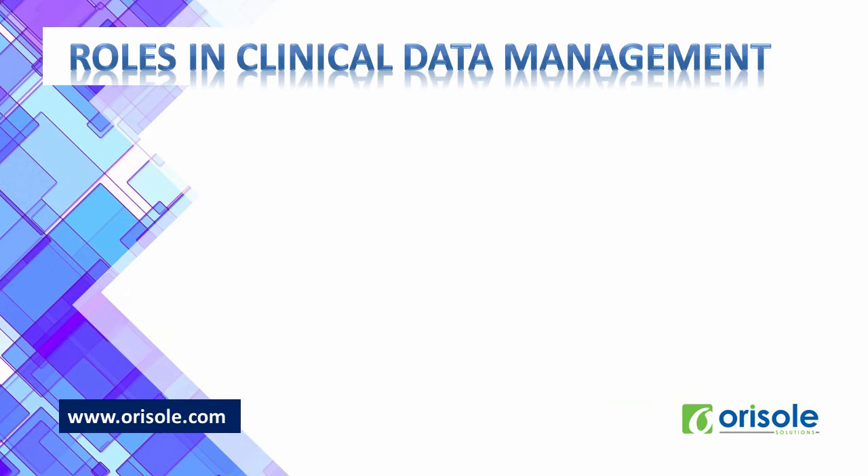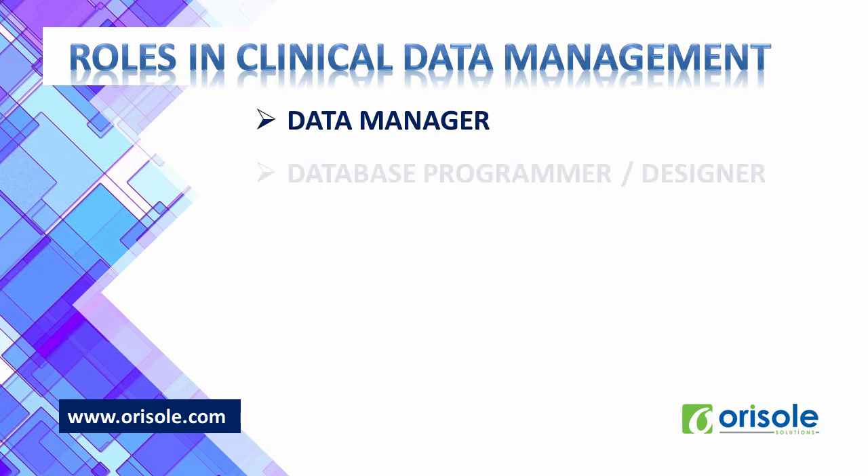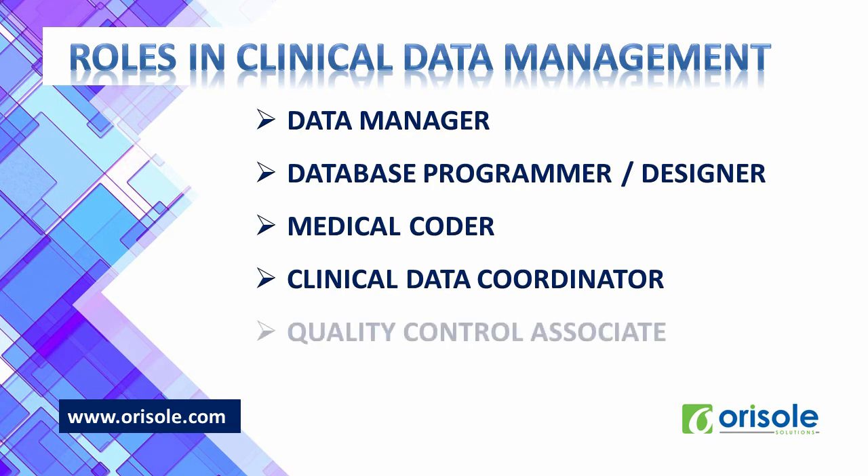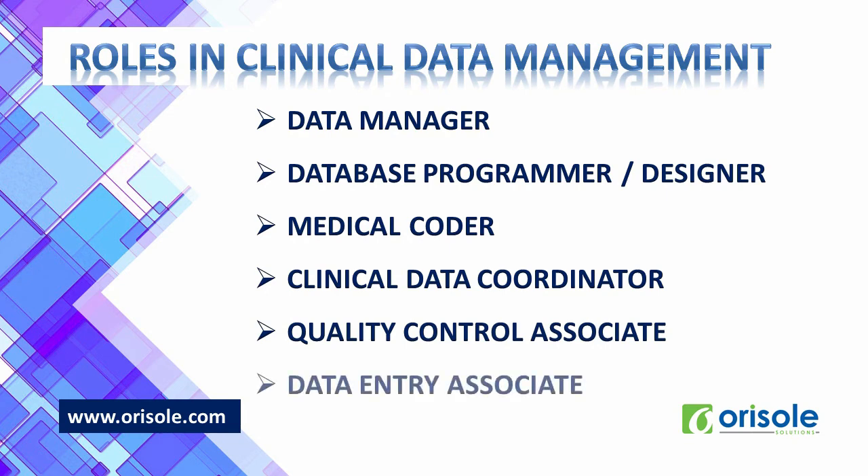CDM requires several functions and duties of team members. The data manager is responsible for collecting data from several clinical research studies, monitoring the CDM process, maintaining all clinical research and trial data, and analyzing outcomes. The database programmer or designer executes CRF annotation, develops the research study database, facilitates data validation, develops data entry screens, and carries out edit checks using dummy information. The medical coder codes variations like adverse events and medical history. The clinical data coordinator designs case report forms, develops filing instructions, and develops discrepancy protocols. Quality control associates check the accuracy of data entry and carry out data audits. The data entry associate tracks the receipt of CRF pages and enters data into the database.